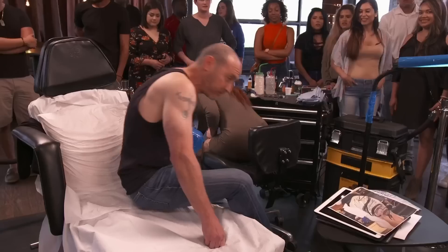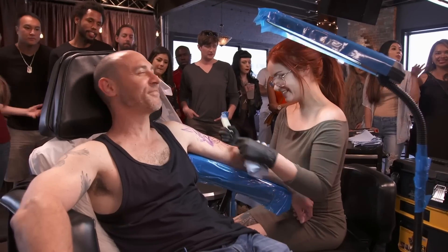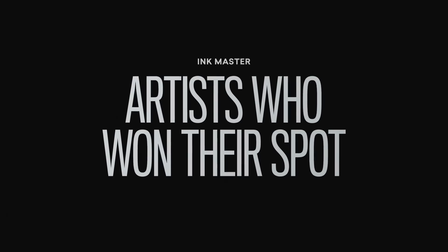My strategy to take Gia out is to show that I could do more than one style. I want line work, I want realism. I think it's a unique design for sure. If I beat Gia, I'd get on Ink Master Season 10. That's a huge deal. To anyone who doubted me in the past, it means everything.